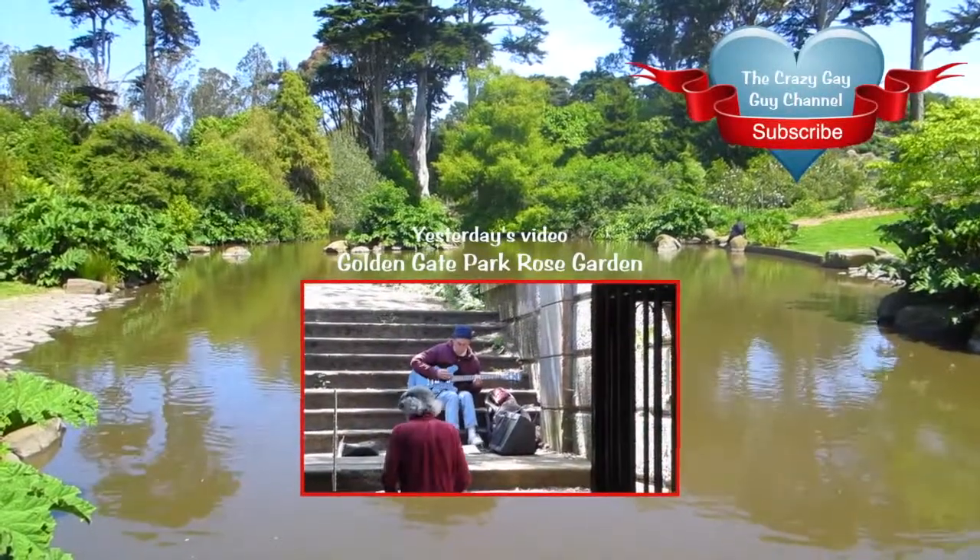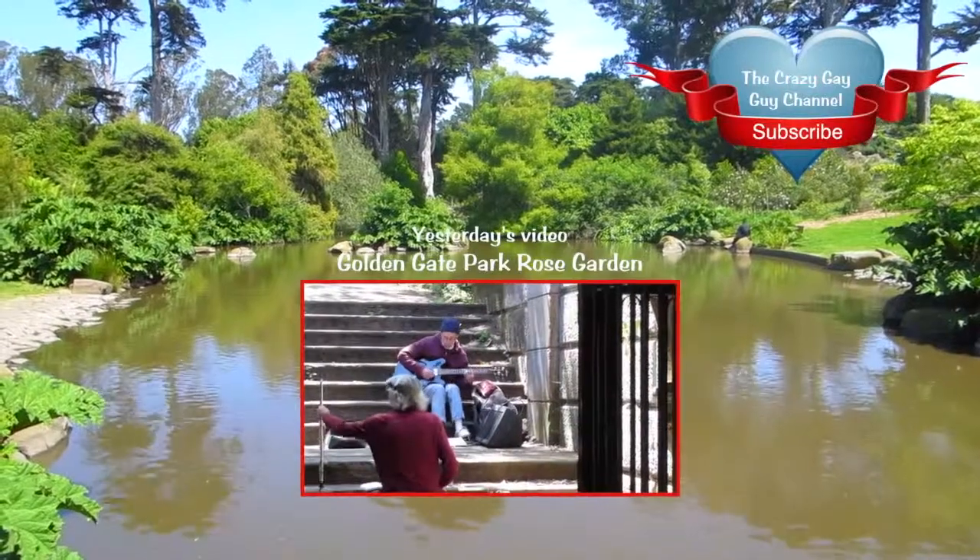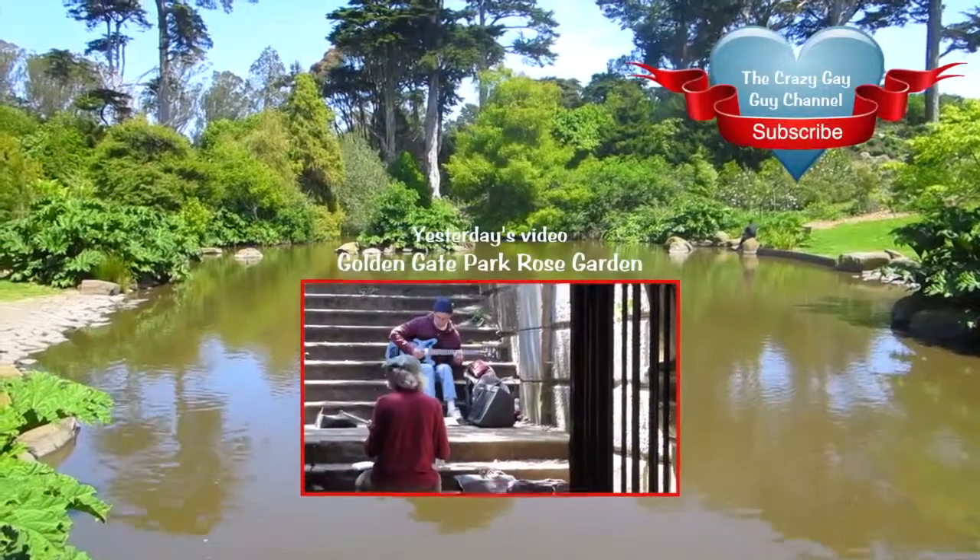If you like my channel, I hope you'll subscribe. Click that subscribe button up above. See you again tomorrow.